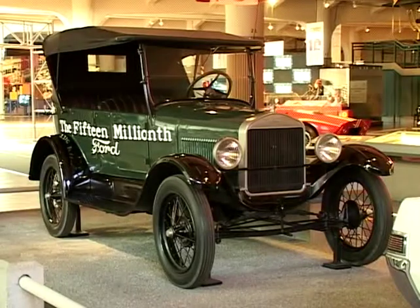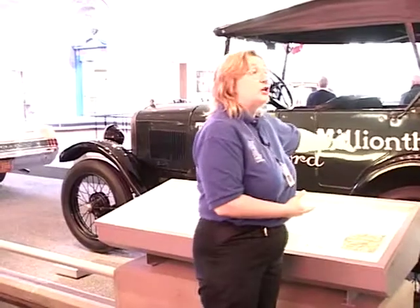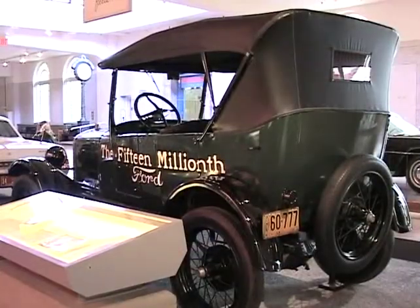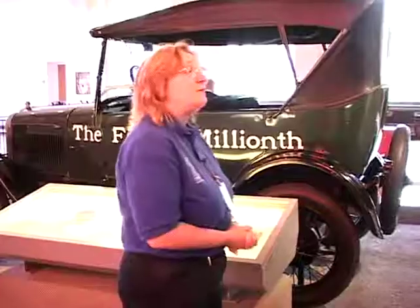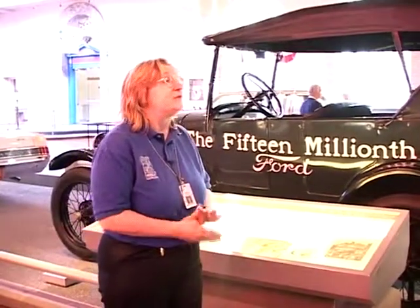What I want to start my tour off with is we're going to talk about this car right here. This car is the car that changed the world. This is the Model T — this is the 15th million Model T. Henry Ford... there's only been one other car that's ever outproduced a Model T and that's the VW Bug.